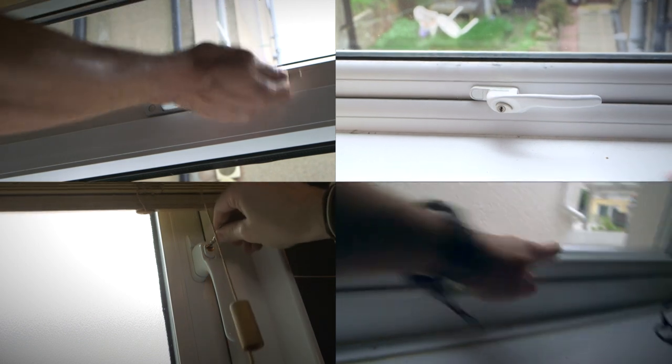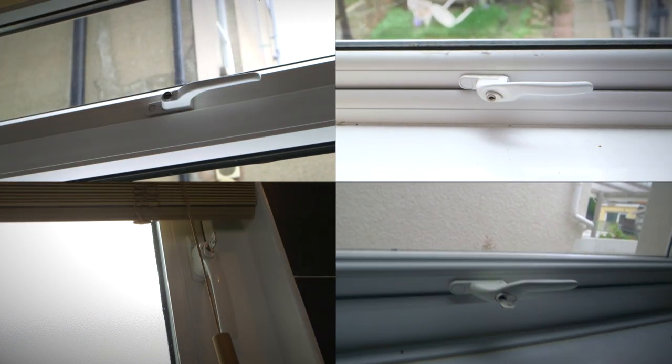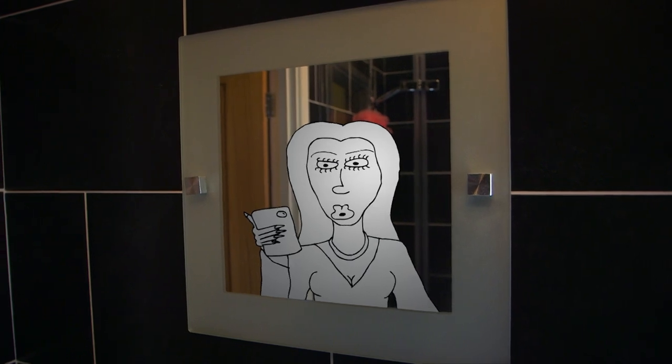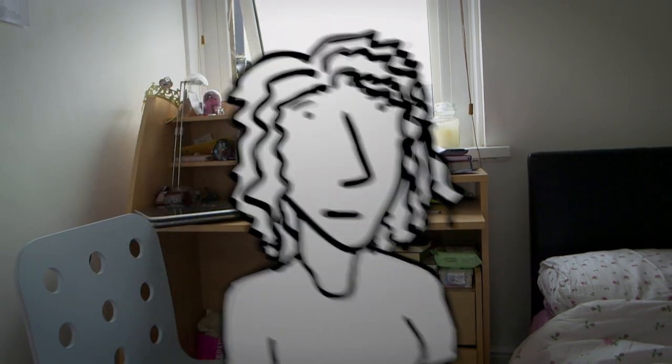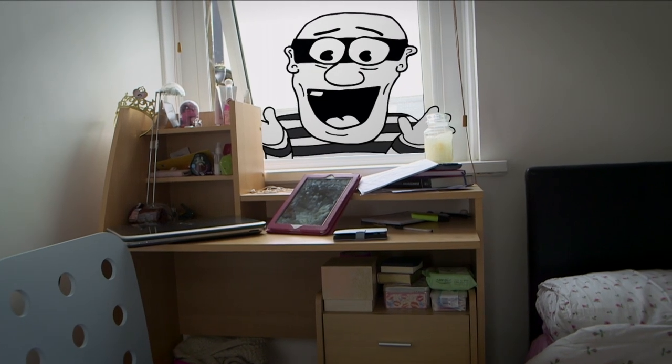Just like doors, you can have different types of windows too. You need to have locks on them. If you plan on going out, or even leaving for just a small while, you should close and lock your windows every time.